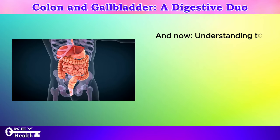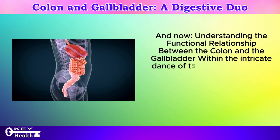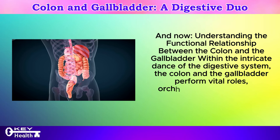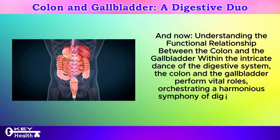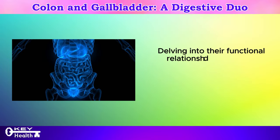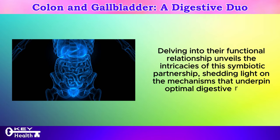Understanding the functional relationship between the colon and the gallbladder: within the intricate dance of the digestive system, the colon and the gallbladder perform vital roles, orchestrating a harmonious symphony of digestion and waste elimination. Delving into their functional relationship unveils the intricacies of this symbiotic partnership, shedding light on the mechanisms that underpin optimal digestive health.